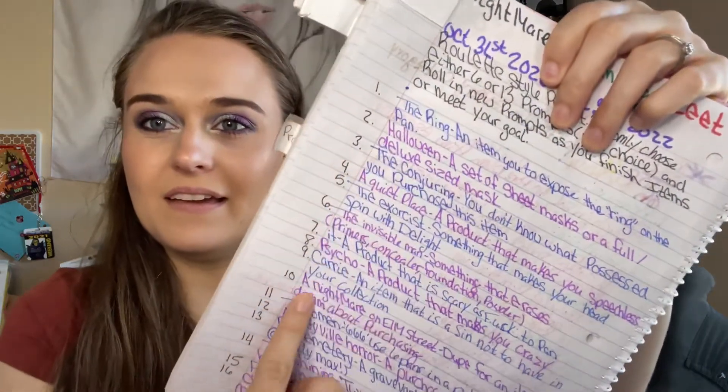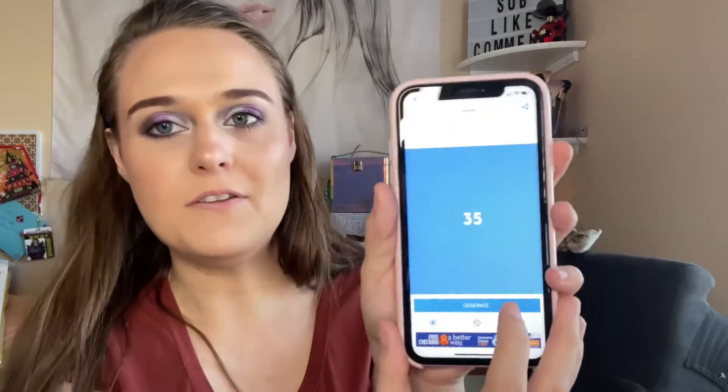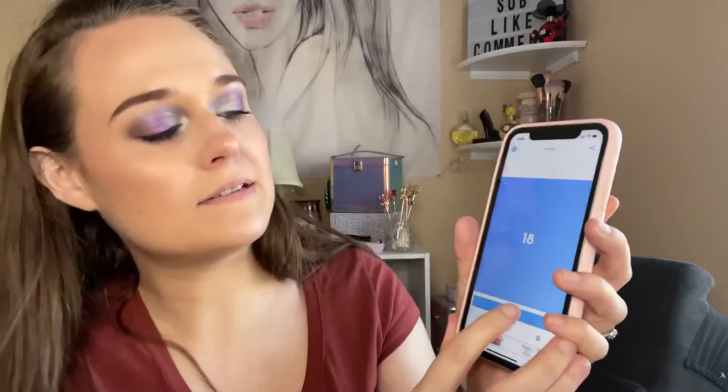I have prompts numbered 1 through 39. I counted it twice and put numbers where things go. So I just had to count it twice to make sure I have all the prompts. The numbers I rolled are: 10, 1, 35, 23, and 3 more — 18, 21, and 29.